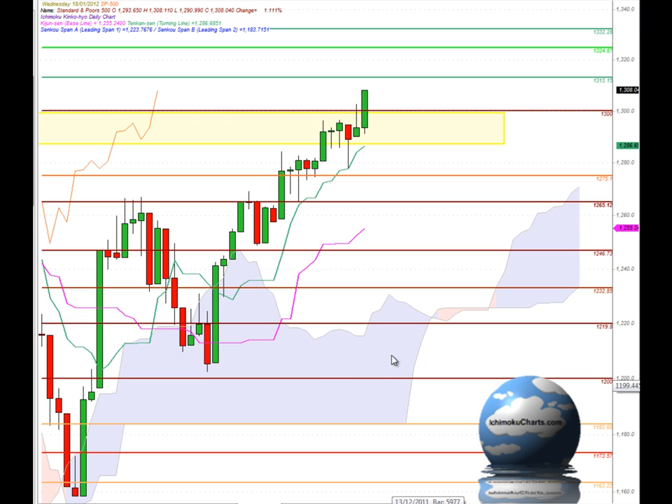In terms of Ichimoku, bullish in all three time frames. We're trading above the cloud, so bullish in the long-term time frame; bullish in the medium-term time frame by trading above the Kijun-Sen; and bullish in the short-term time frame by trading above the Tenkan-Sen. Both of those indicators are pointing up fairly sharply, reflecting very solid upside momentum.